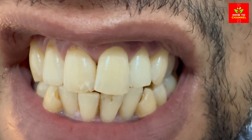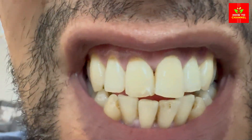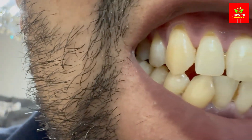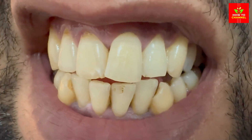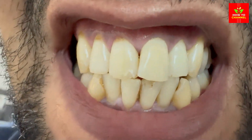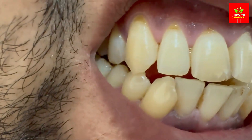Time to shine! There you have it, folks — natural and fast ways to whiten your teeth and get that Hollywood smile you've always dreamed of. These methods are easy, affordable, and best of all, gentle on your teeth. So go ahead, try them out, and let your smile shine as bright as your future. And remember, if these tips have you grinning from ear to ear, give us a thumbs up and share the secret with your friends. Stay bright, stay beautiful, and keep smiling.